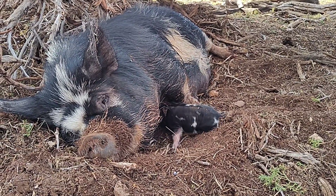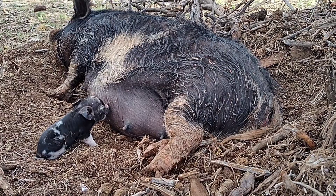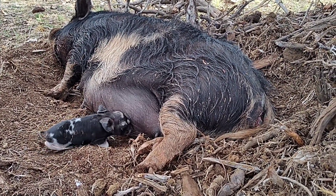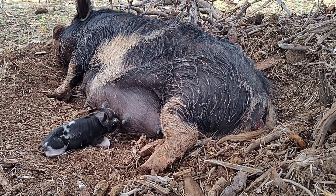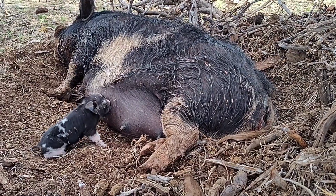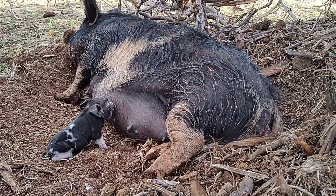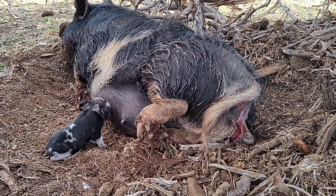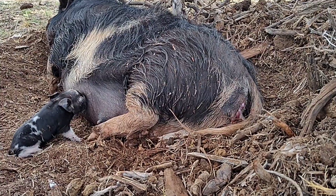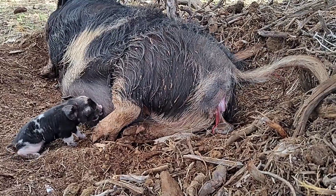Now we're going to wait for more. Here it comes — here it comes. Good girl, push.